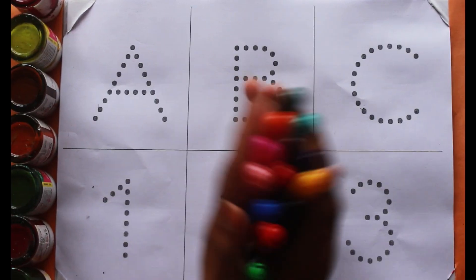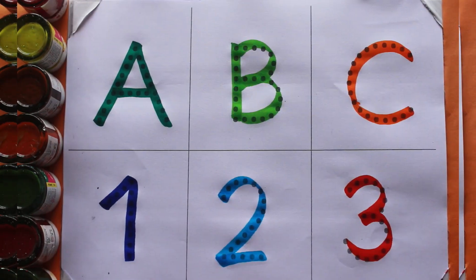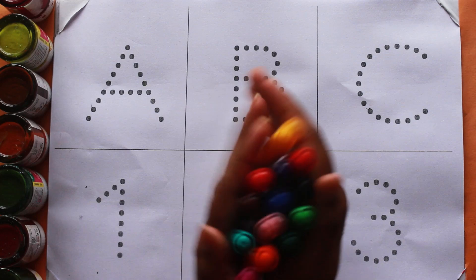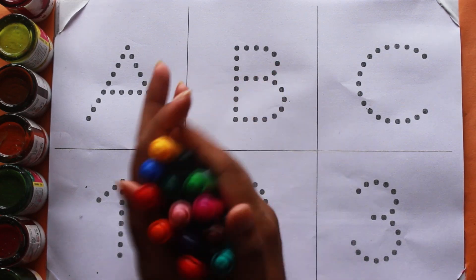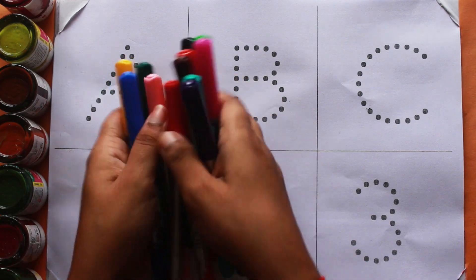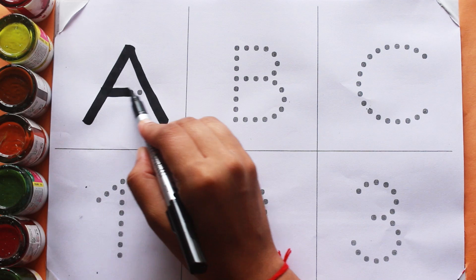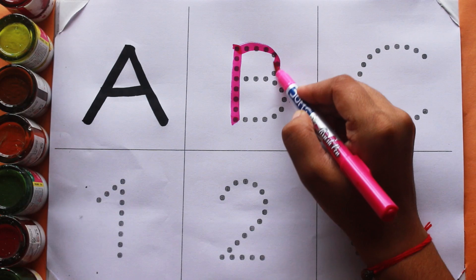Hello kids, welcome to another video! Today we are going to learn the alphabet A, B, C and counting numbers one, two, three with your favorite YouTube Kids channel. Let's start with colors. Black color — A, A for ant. Pink color.